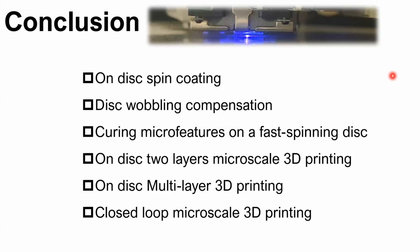In conclusion: first, we can do on-disk spin coating and coat different thicknesses. Second, we can compensate for disk wobbling while printing. We can cure micro features on a fast-spinning disk and print two layers on the disk. With further development, I believe we can achieve multi-layer 3D printing on disk, and also closed-loop micro-scale 3D printing — essentially pinpoint 3D printing on the disk, where we precisely control where the laser switches on and off to form specific structures.